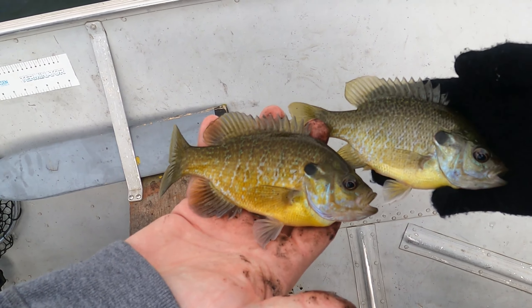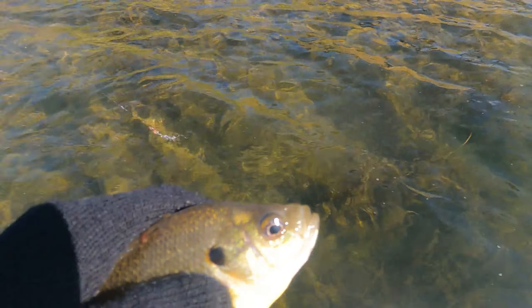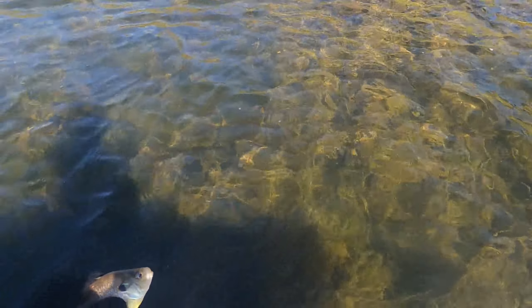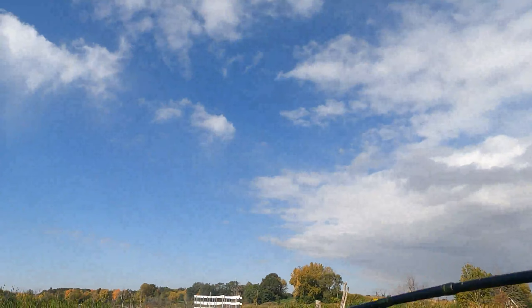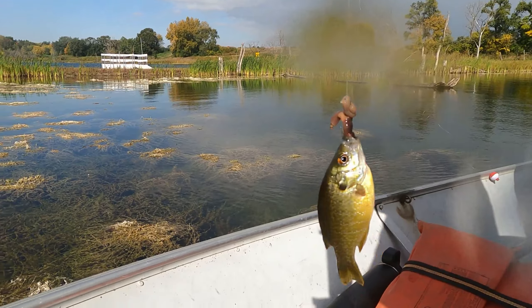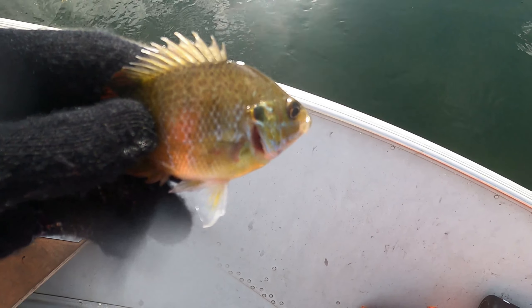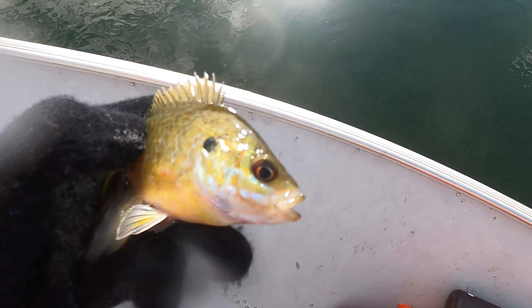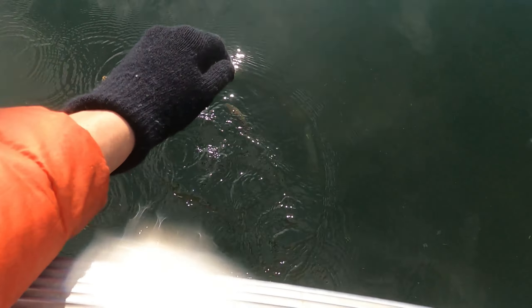The cameraman would catch many more bluegill, one of which was a much smaller specimen than most other catches.